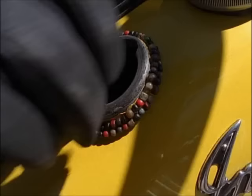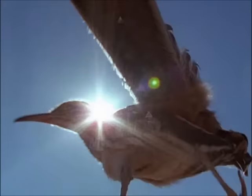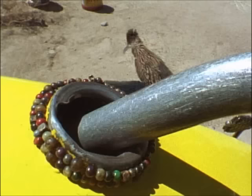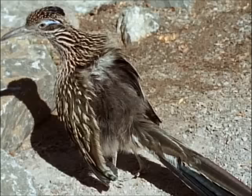To save energy for its sprint, the Roadrunner exposes a solar panel. This dark skin patch raises its body temperature seven degrees. It's primed for a superheated performance.